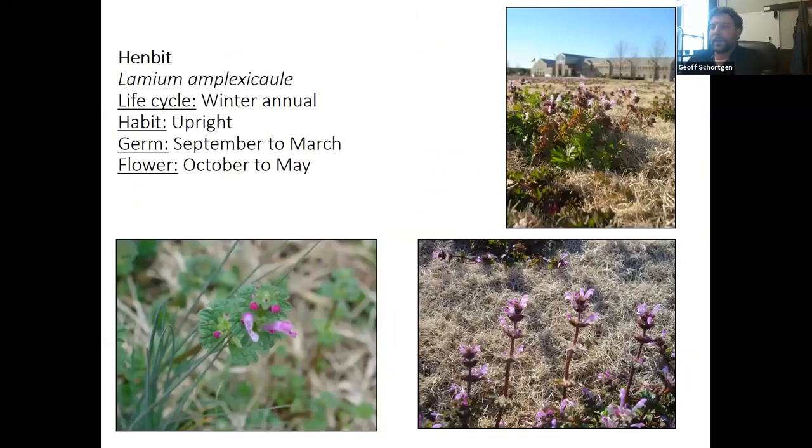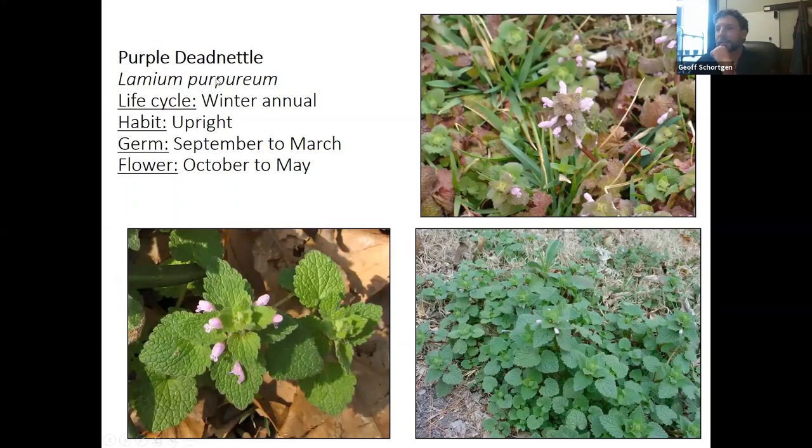Henbit is the one you'll see in your yard. It has rough flowers that encircle the stem. It's in the lamium or mint family, so when you mow it, it has an odor and has a square stem. It's really unsightly in spring before the grass greens up, but this is one you want to control in September or October before it gets into spring.